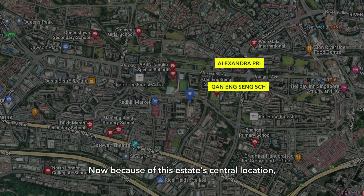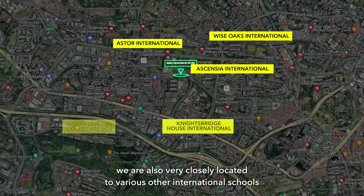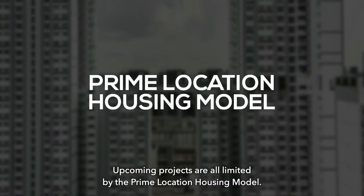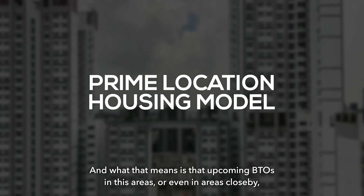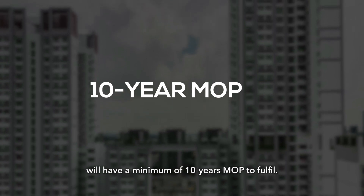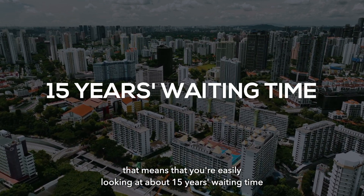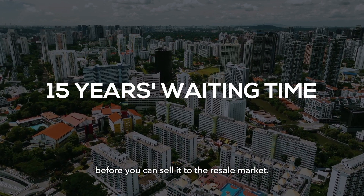Because of this estate's central location, we are also closely located to various international schools and tertiary schools as well. Upcoming projects are limited by the Prime Location Housing model, meaning upcoming BTOs in these areas will have a minimum 10-year MOP. Taking into account a construction time of about 4–5 years, you're easily looking at about 15 years waiting time before you can sell on the resale market.